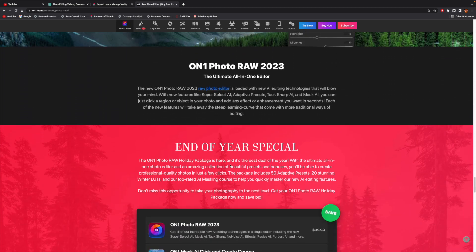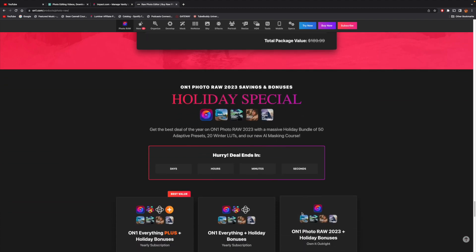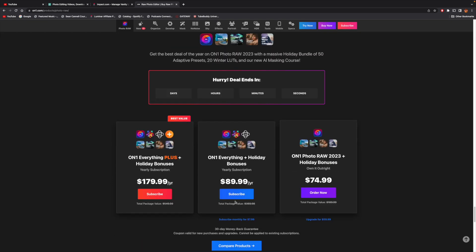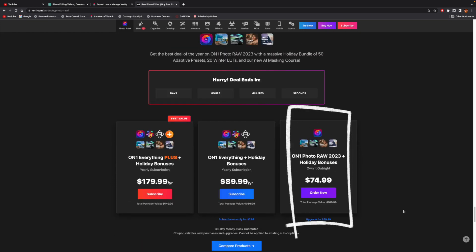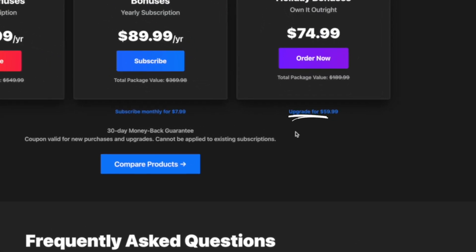One of the most impressive things I enjoy about On1 is the perpetual license. I purchase one every single year out of my own pocket because I really appreciate the program. That means I'm not locked into a subscription — and there's a difference between upgrades and updates that we'll talk about in a second.